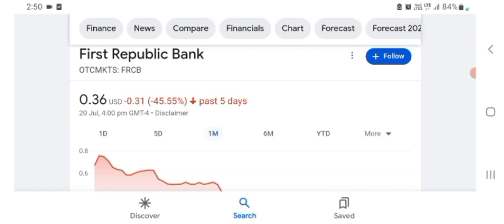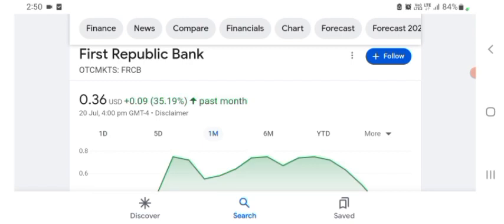In five days before, the stock was 45.55 percent negative in a day. We can also see the stock one month before was trading at 35.19 percent positive in a day. We can easily see the stock was volatile for a day.